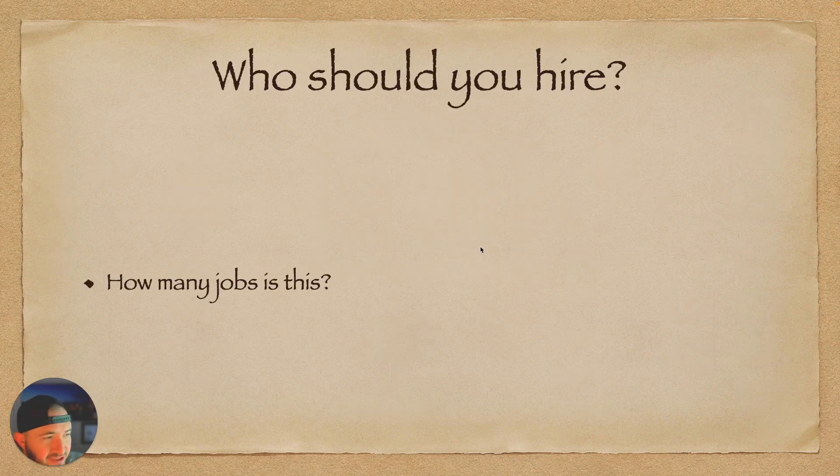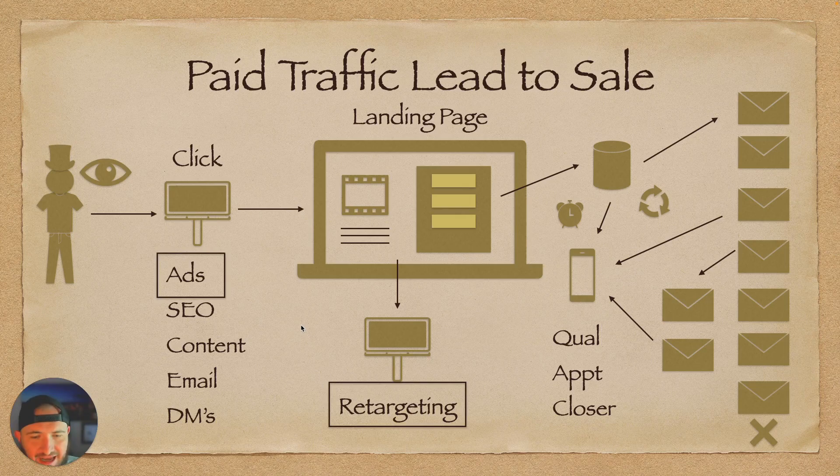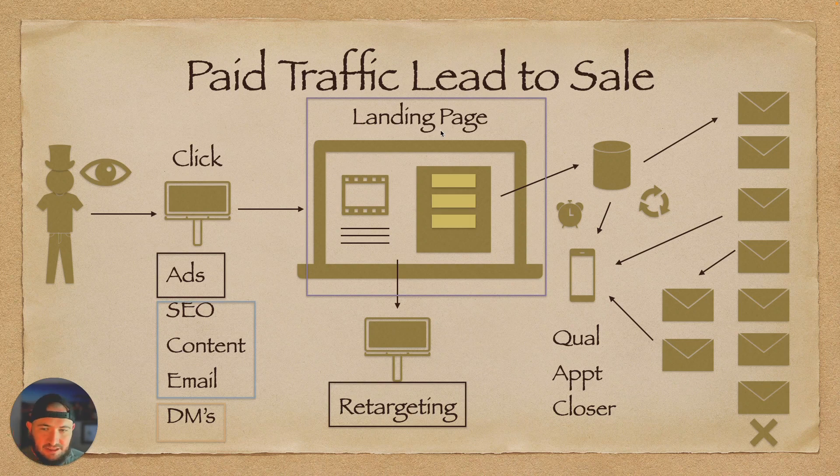So who should you hire to do all this? More people than you're probably thinking. A lot of clients think one person can do all of this. Theoretically you could hire a full-stack marketer to set it all up, but it's going to be very expensive, very time-consuming, or not set up very well. Typically: ads and retargeting is one person; SEO, content, and email is another person — a writer can handle all of that and also write the landing page copy. DMs is typically a third person, likely the same as your appointment setter or salesperson. Landing page design is potentially a fourth or fifth person — you may need a web developer and a designer.